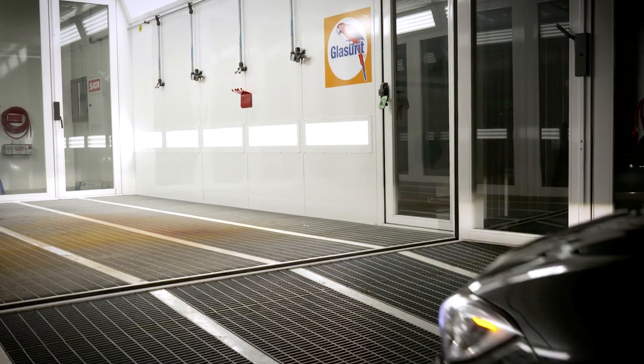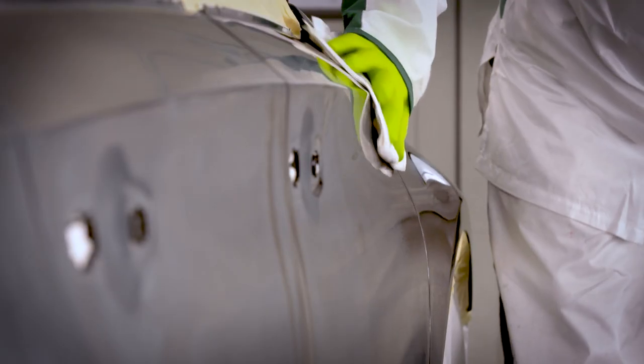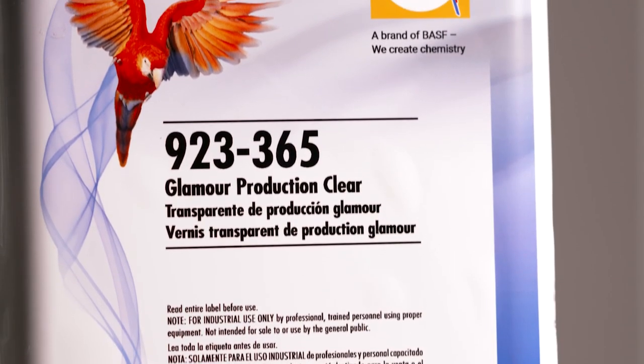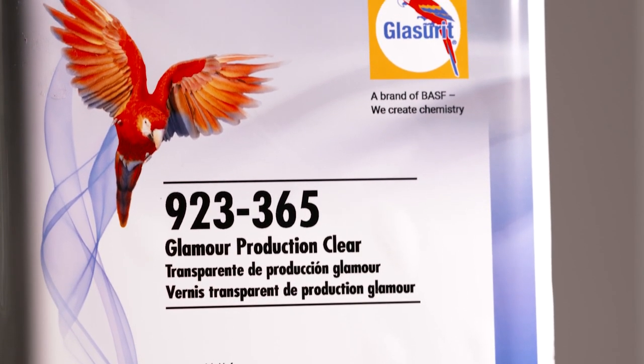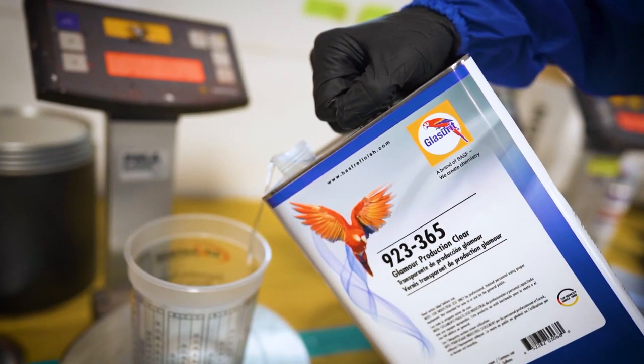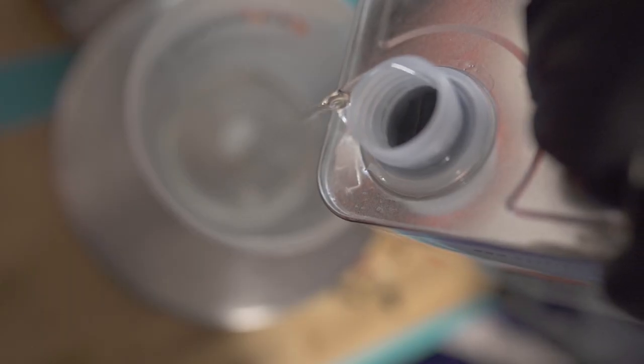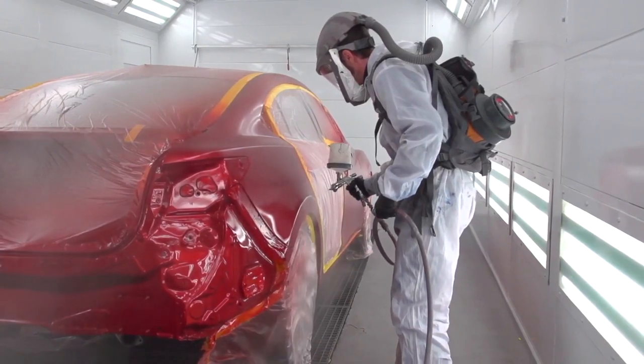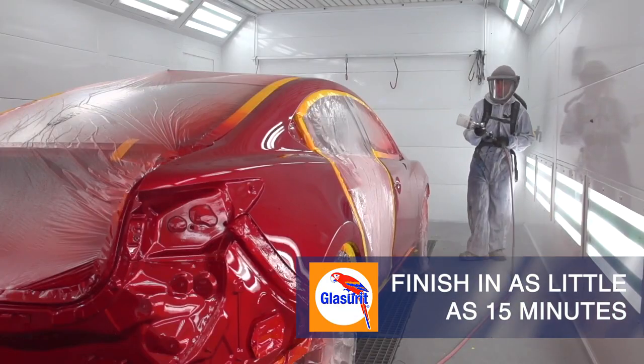What if you could maintain a premier Glaserit appearance all while getting more cars through the door? Announcing the new Glaserit 923-365 Glamour Production Clear Coat. Maintain the appearance of a Glamour Clear Coat while improving productivity through bake cycles that finish in as little as 15 minutes.